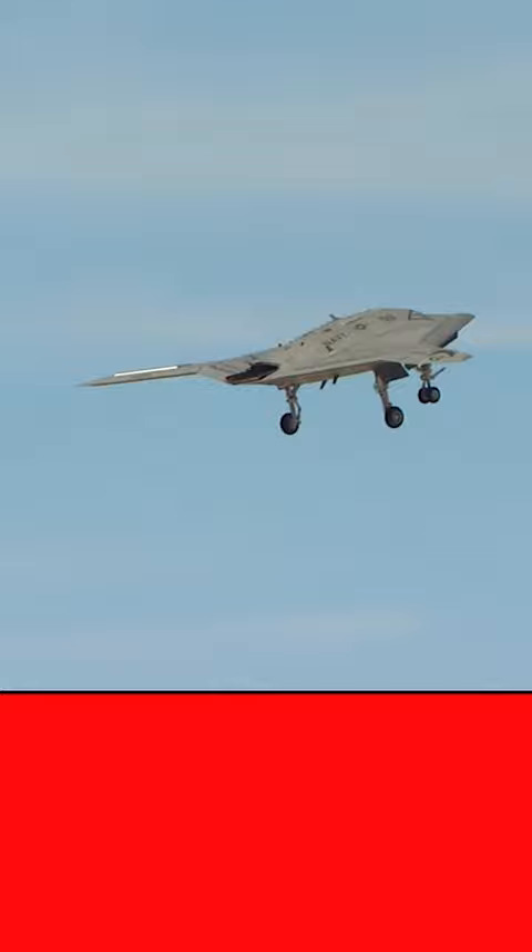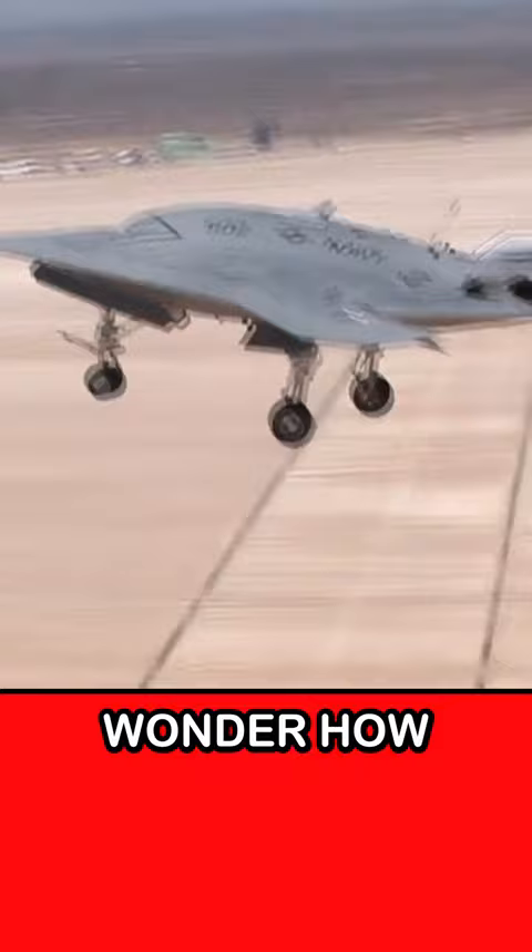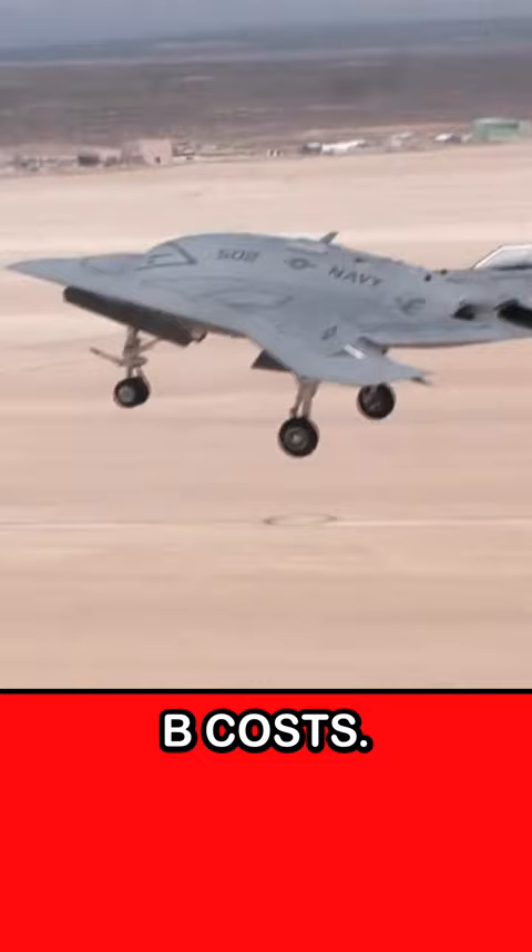Rotate. Positive rate of climb. Commandus B-180. Wonder how much the cutting-edge Northrop Grumman X-47B costs? Let's find out.